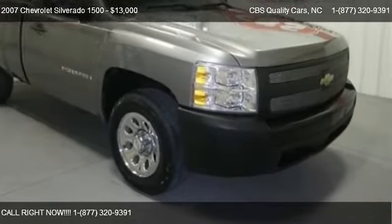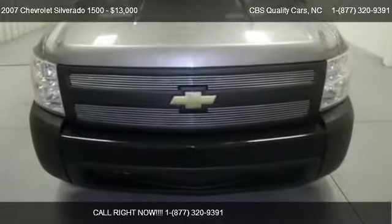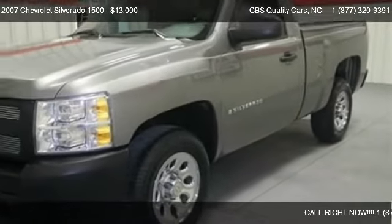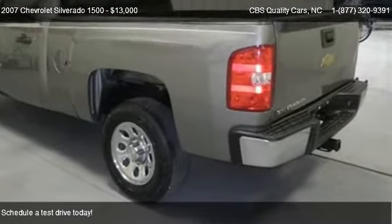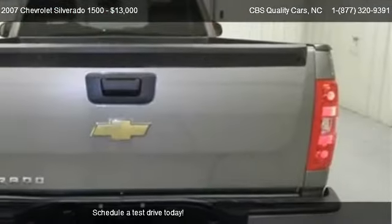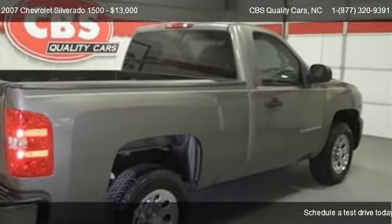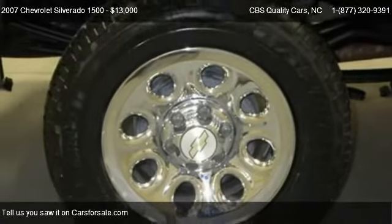This 2007 Chevrolet Silverado 1500 is offered by CBS Quality Cars, priced at $13,000. This Silverado 1500 is ready to sell and has just over 61,519 miles.